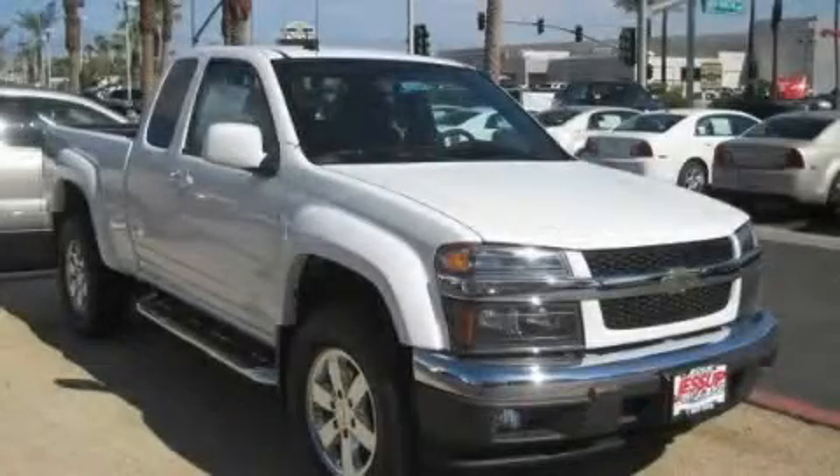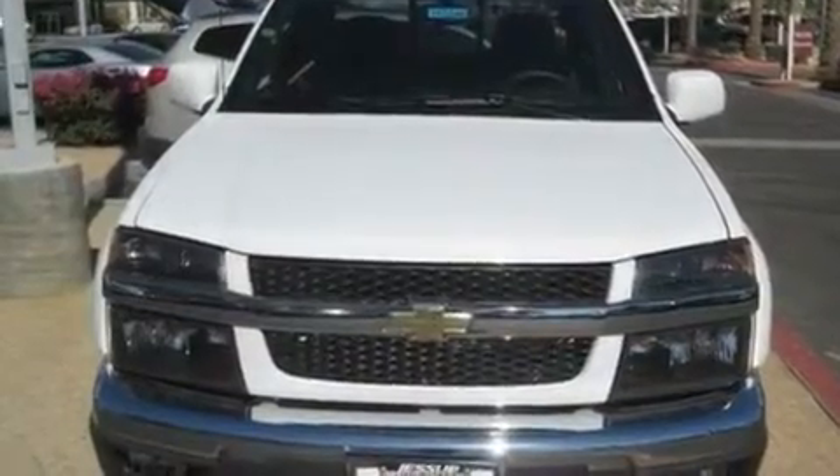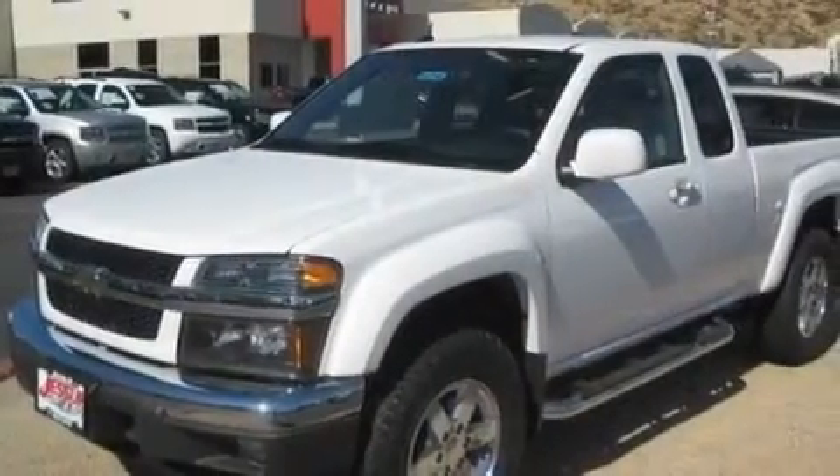This is a brand new 2010 Chevrolet Colorado. It has the power to move what you need and the look too. It has a 3.7-liter 5-cylinder engine and an automatic transmission.